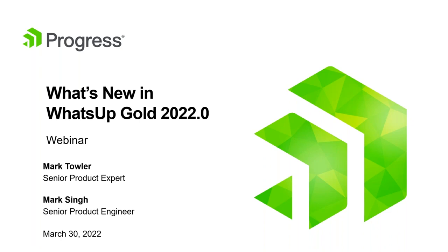Thank you very much, Alex. Thanks everyone for joining us today. I appreciate you taking some time to learn a bit more about our latest release. What we're talking about today is what's new in the recently released What's Up Gold version 2022.0. Let's dive in.